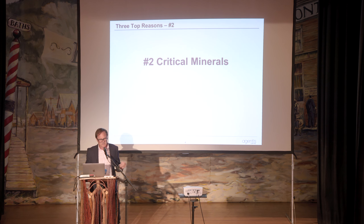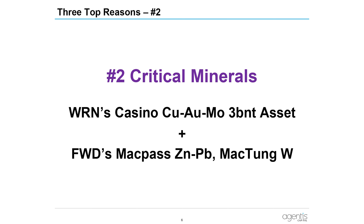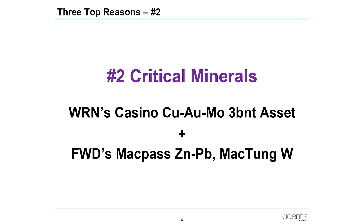Number two reason is critical minerals. Western Copper and Gold's Casino project — 3 billion tons total, 1 billion tons in reserves — has completed feasibility and is about to go through the permitting process. That is globally very, very significant. Add on top of that Fireweed's MAC Pass project: lead-zinc and the tungsten project. Very important in this environment with the critical minerals tailwinds we have.